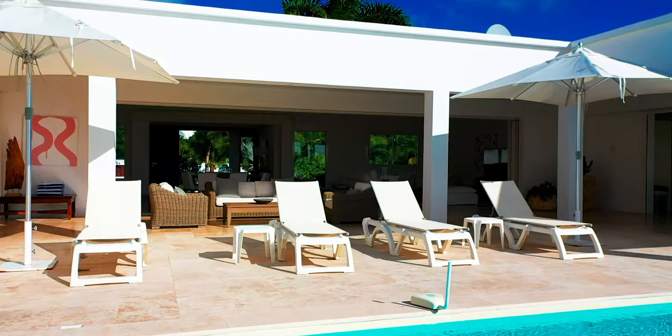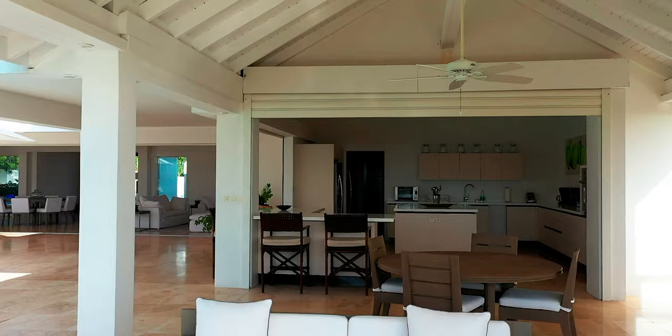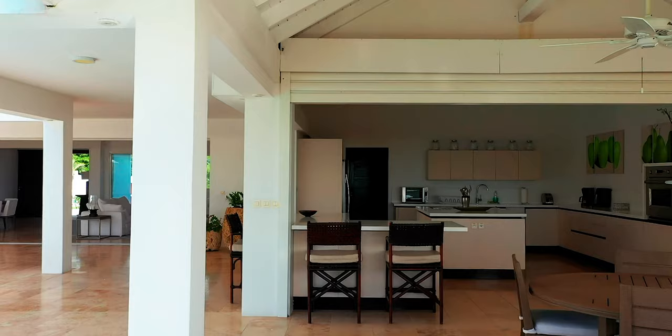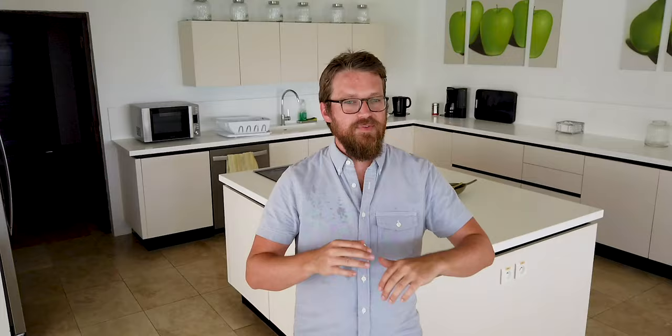One feature I love at Villa Bamboo is the completely open kitchen — there are no doors, no windows, you're just outdoors while you cook. This allows you to be a part of everything without feeling like you're missing out while cooking. Another fantastic feature is that while you cook, you can look out over the view into the ocean and not miss a beat.